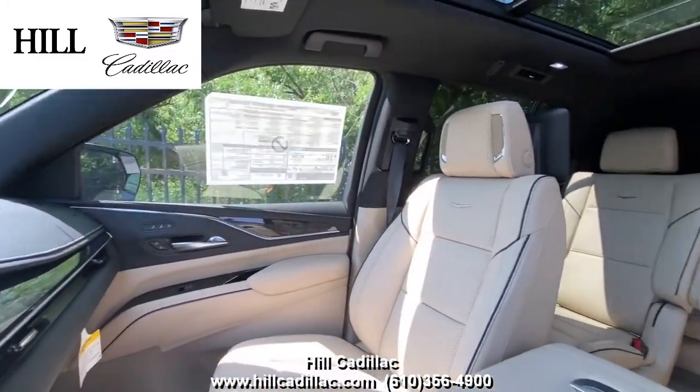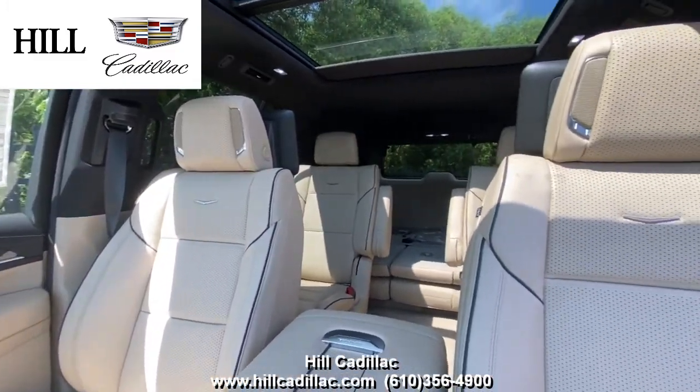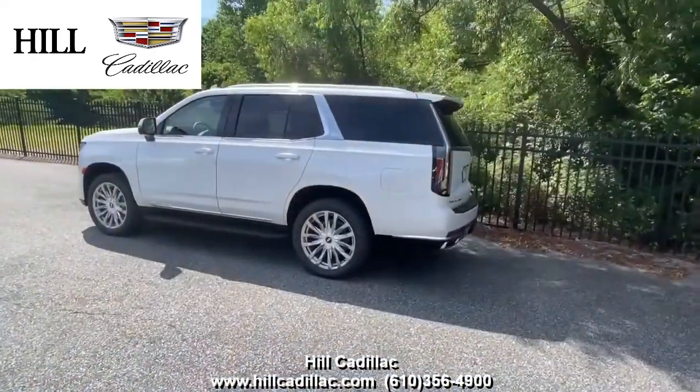This Escalade has side blind zone alert, lane keep assist, forward collision alert, a safety alert seat, and a lot more to keep you confident on the road.